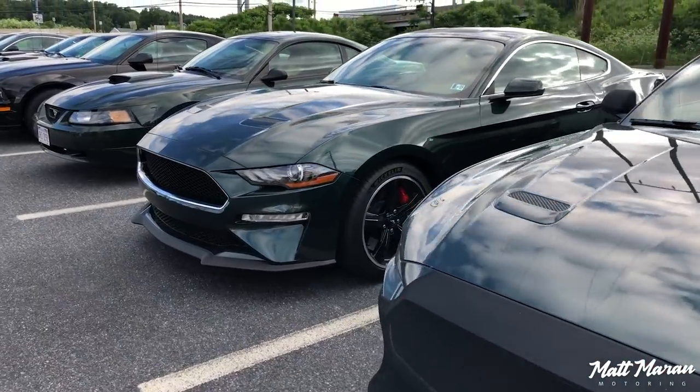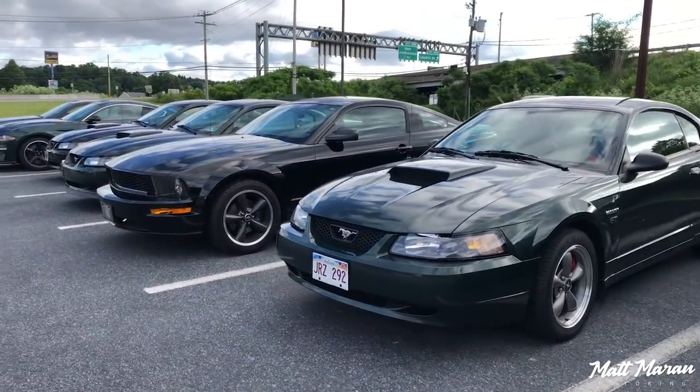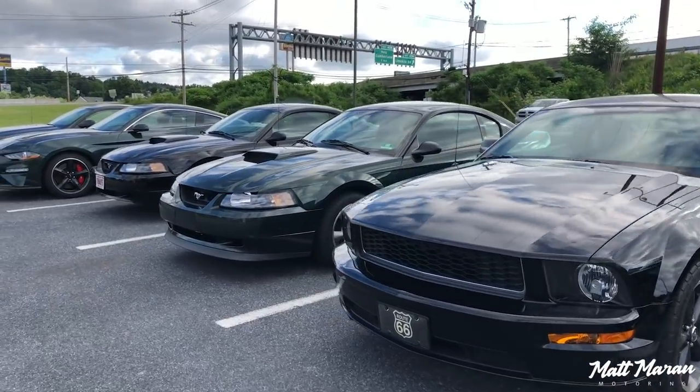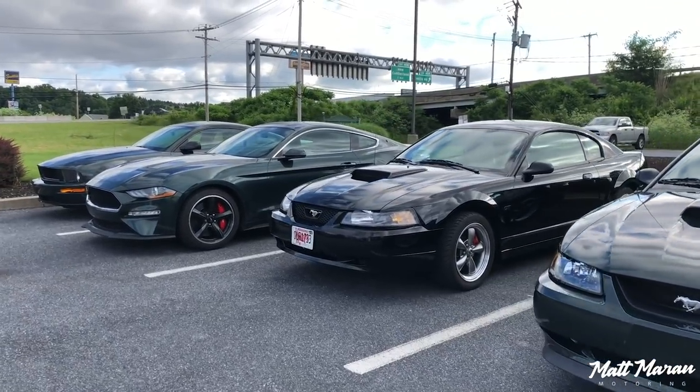It's the Hoondog Performance Group. They have on the IMBOC forums — the International Mustang Bullet Owners Forums — and they have a yearly thing where they always do a cruise and do some type of road trip.